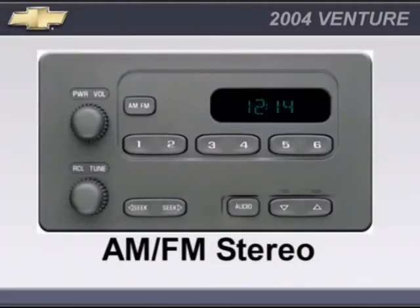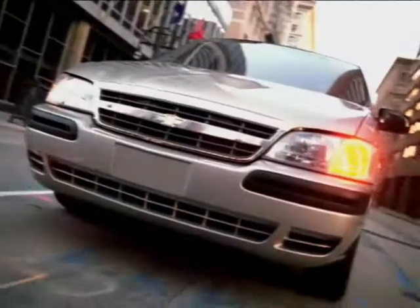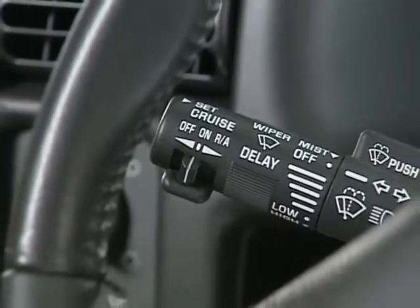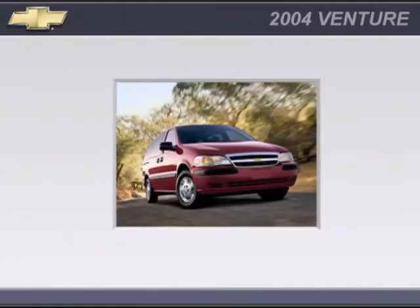Select Venture Plus standard features include AM-FM stereo with premium speakers, daytime running lamps, cruise control, power exterior mirrors, chrome grille, overhead console, and soft ride suspension package.